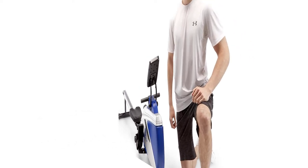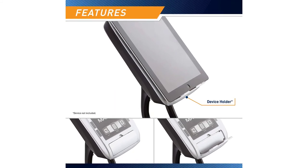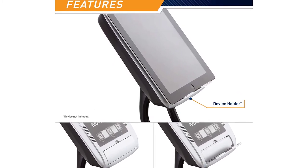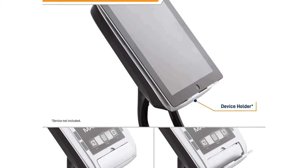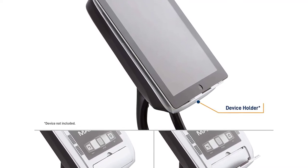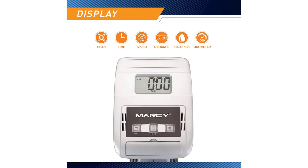With 8 resistance settings, this workout machine simulates the effect of actual rowing. A tension knob allows you to turn the resistance down or up to customize your training from easy to intense according to your fitness needs. This rowing machine features an ultra-functional computer LCD that lets you keep track of time elapsed, total count, and calories burned. The monitor folds both backward and forward to let you easily store the rower.